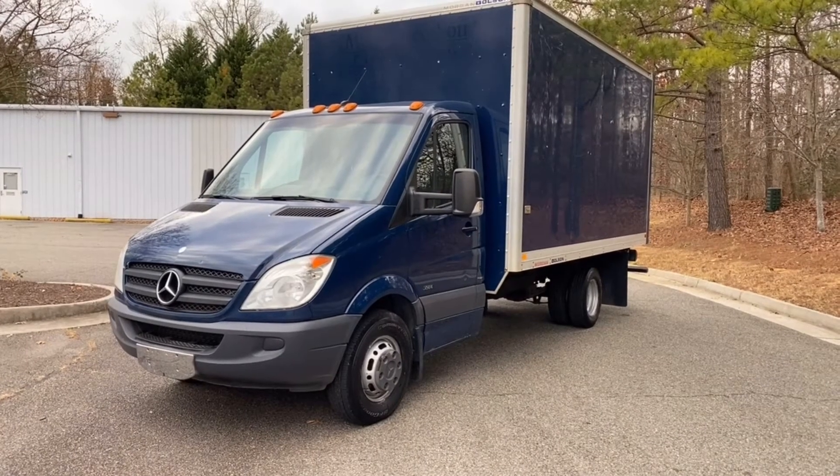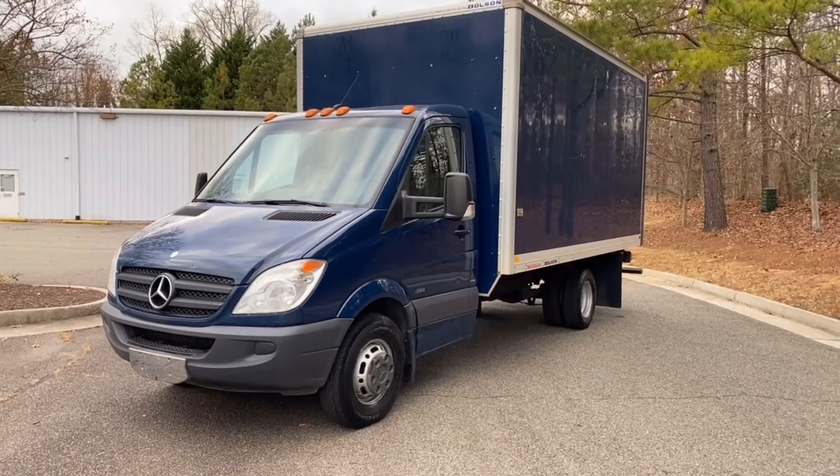Today at Ultimate Motors, you're looking at a 2011 Mercedes-Benz Sprinter Box Truck.